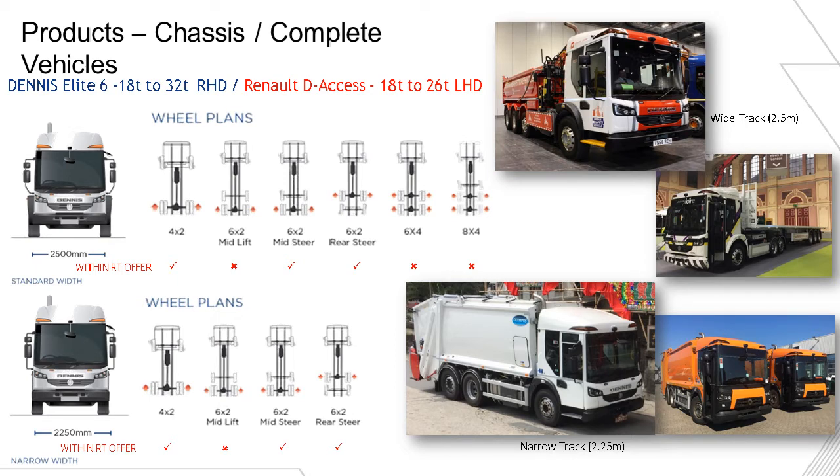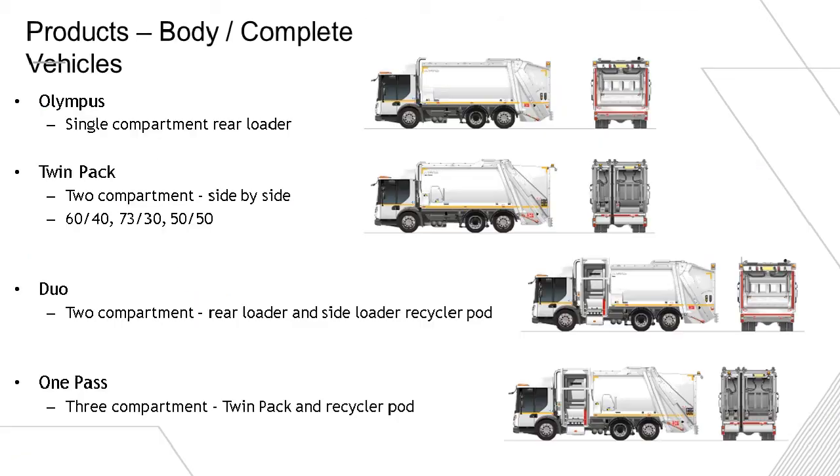With regards to the chassis range, the Elite is our core product, and we work through from two to four axle vehicles. We also provide a left-hand drive vehicle badged as the Renault Access for continental use. We make a single compartment refuse body, a split recycler body, the twin pack, and we also work with Terberg to provide the duo and the one-pass, where a recycler pod sits between the cab and the refuse body.